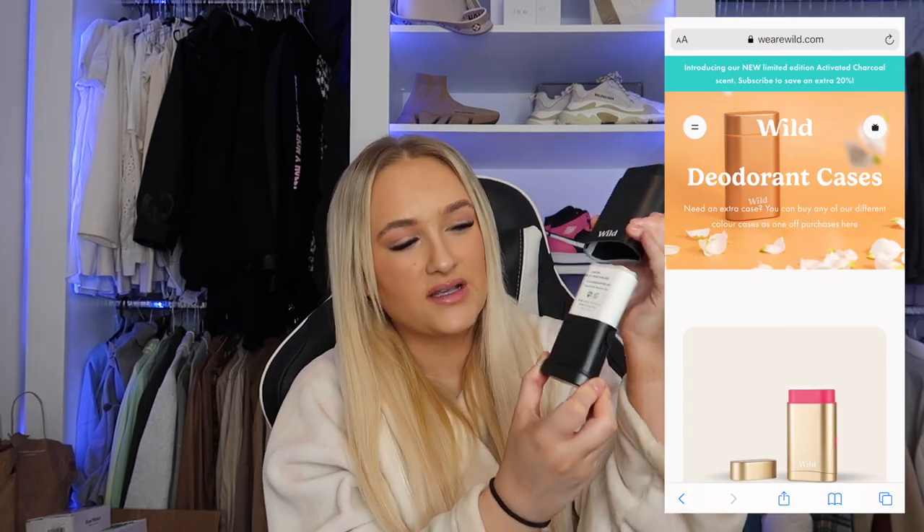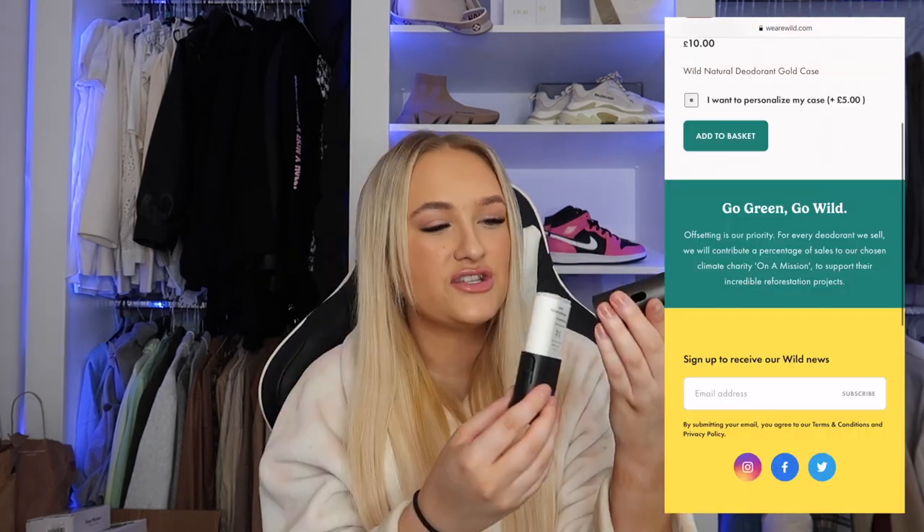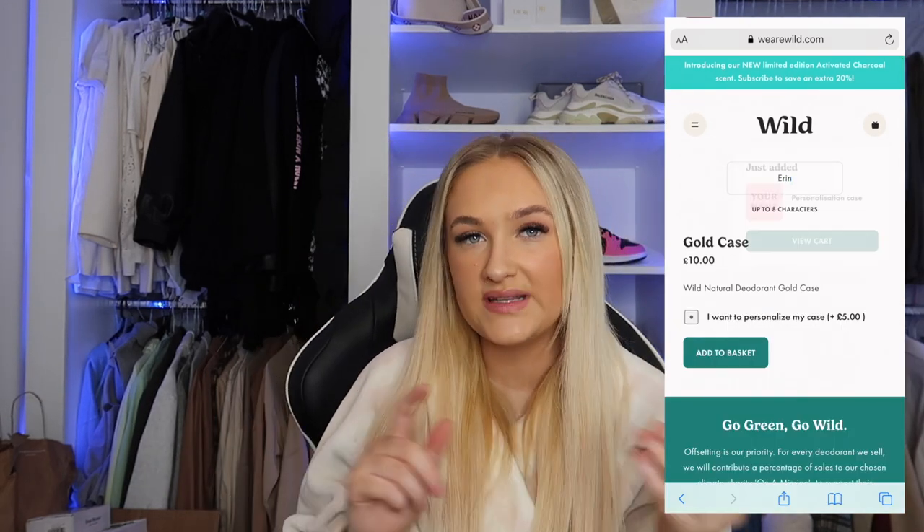I've switched to the Wild limited edition charcoal deodorant — it's such an easy sustainable swap to make. For this limited edition version they've added a detoxifying ingredient: activated charcoal, which draws out over a hundred times more bacteria, getting rid of bad odors. They're so easy to refill — you literally just squeeze the sides, pop the bottom off, take your old refill out, and pop a new one on.